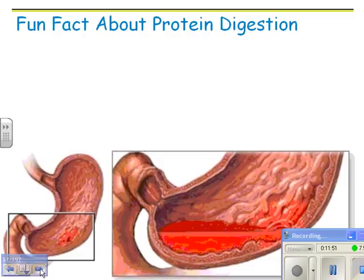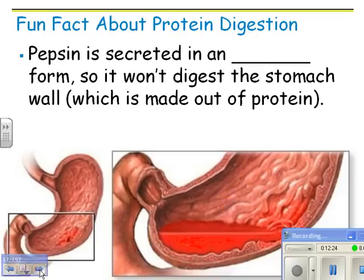Fun fact about protein digestion: your body is made mainly out of protein, so because you're digesting protein in the stomach, that's a problem — you don't want to digest the wall of the stomach itself. Think about what it is that protects the stomach from digesting itself.